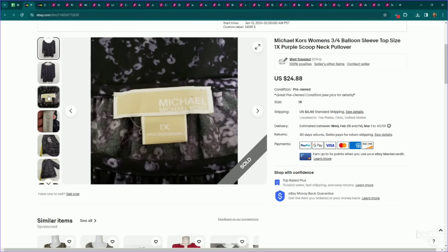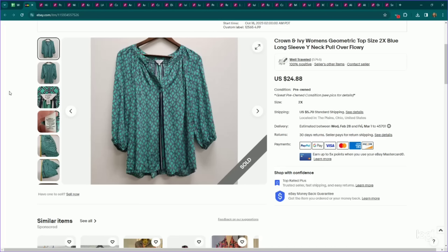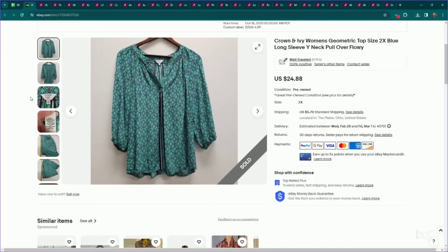Another bread and butter — Michael Kors plus size tops. This is a 1X with some interesting factor stacking going on. Listed it for $25, it sold on an offer to watcher for $21, and it took about a month to sell. Also a bread and butter with factor stacking — this is Crown and Ivy in a 2X with a bright multicolor print. I can get $25 for it with enough factors going for a plus size piece. Listed this for $25, it sold on an offer to watcher for $21, and it did take a few months to sell.